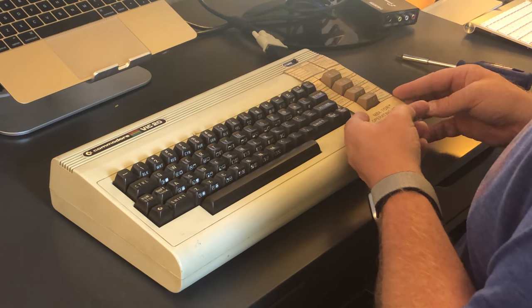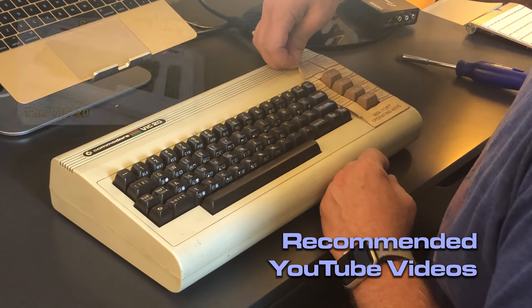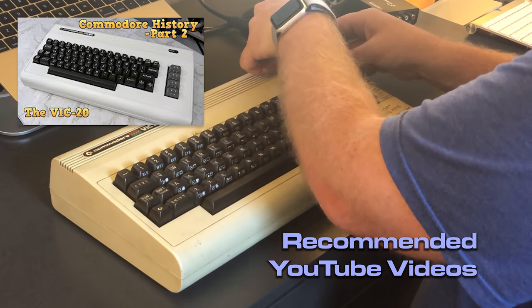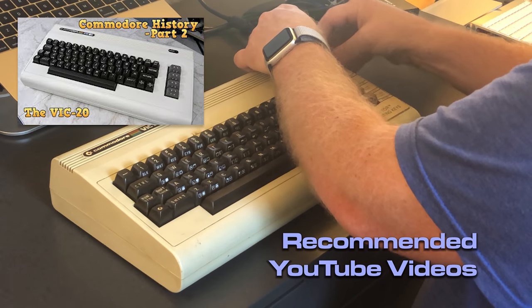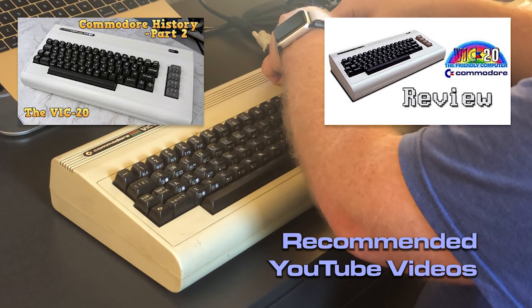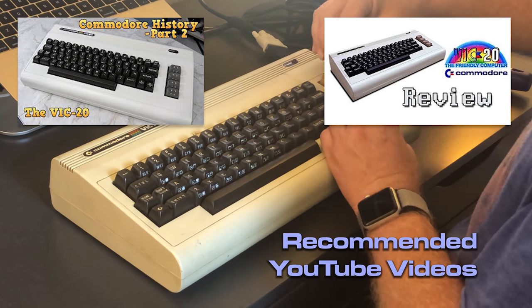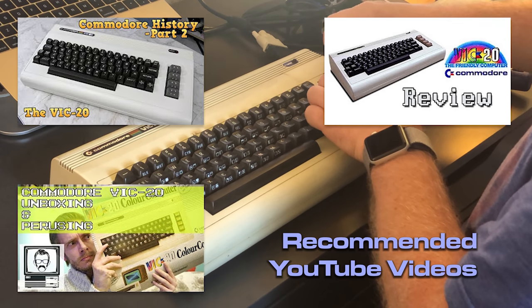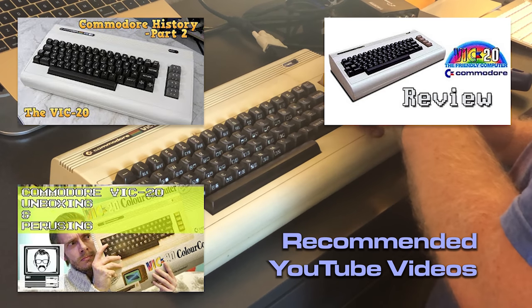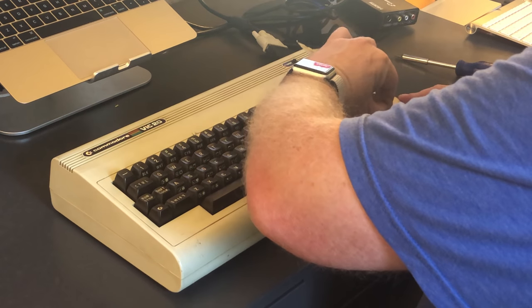Before we jump into the cleanup, I wanted to recommend a couple of other YouTube videos that are pretty awesome about the history of the VIC-20. There's the 8BitGuy's part 2 of the Commodore history, which goes into a lot of detail. There's LGR's old school review of the VIC-20 where he goes into a little bit of the background. And of course you should also check out the Nostalgia Nerd one — the VIC-20 unboxing and perusing — which covers his perspective on the VIC-20 and some of the games and features. So with that, let's get started on cleaning this thing up.